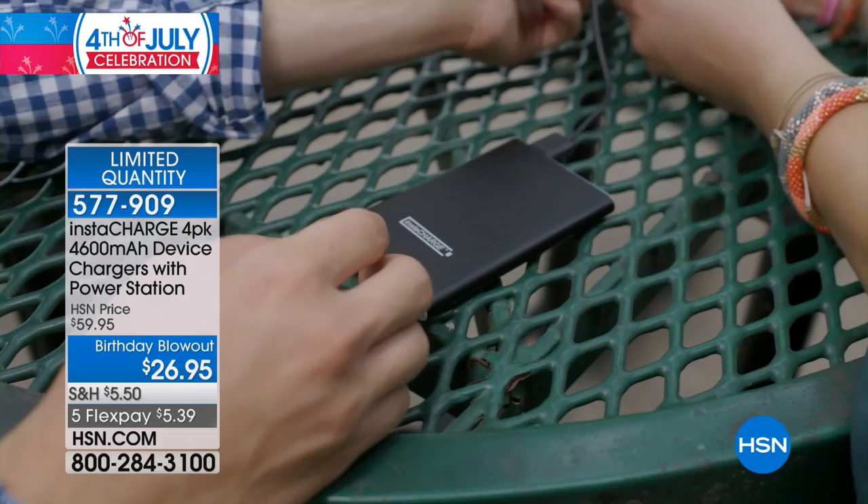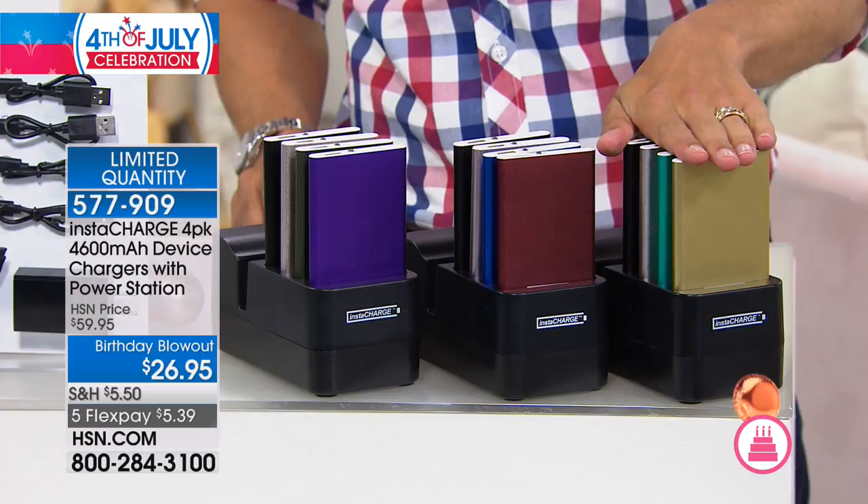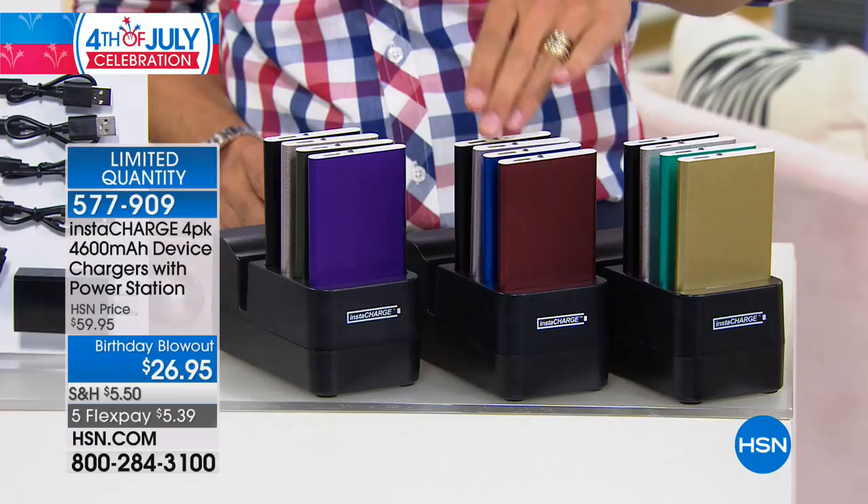You can charge them using the included cords and cables directly to the wall whenever you want. Last call on colors: gold will go first — you get a gold charger, a teal charger, a rose gold charger, and a black. The maroon set comes with maroon, blue, rose gold, and black. The purple set comes with purple, green, rose gold, and black.